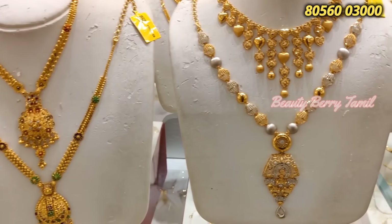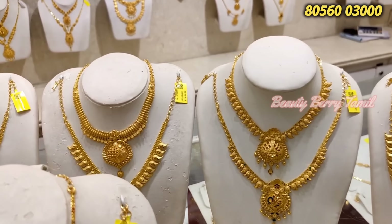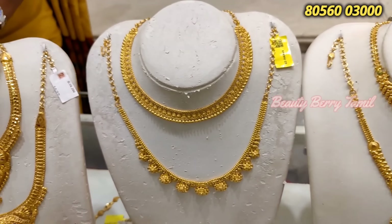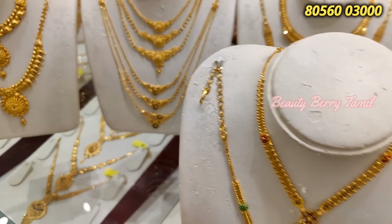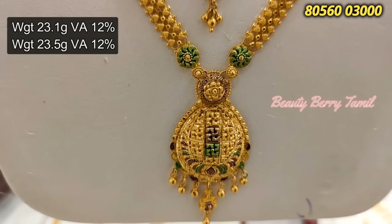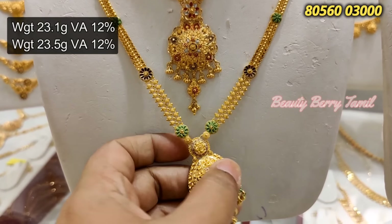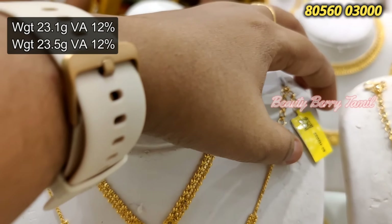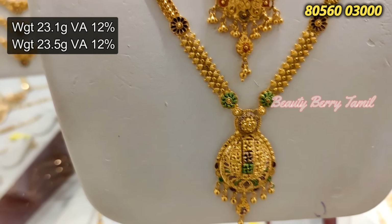This is Part 2 of the video. We shared necklace collections in the previous video — check the link in the description for Part 1. In this video we will cover Kolkata design, Kwaimtu design, Turkey design, Kerala, and Bombay pattern necklace collections.